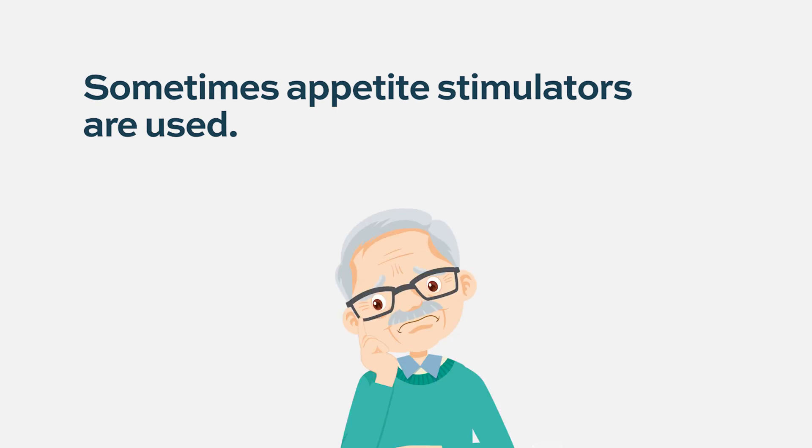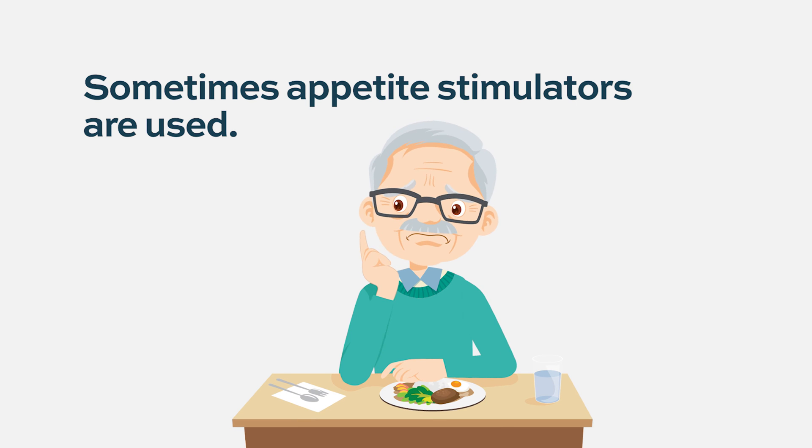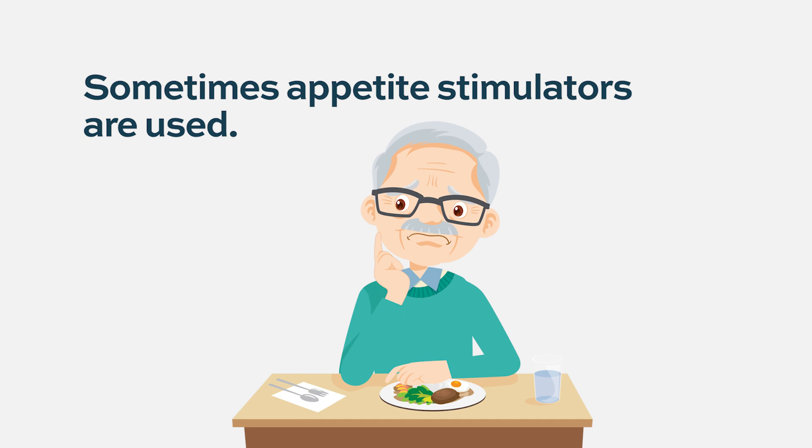We also sometimes use drugs to stimulate a person's appetite if they're having anorexia — meaning loss of appetite. We'll use a drug like mirtazapine, which can stimulate appetite; it's also an antidepressant. There's also the drug megestrol, which is sometimes used to stimulate appetite. Either one can be helpful if people are really struggling to start eating again after a stem cell transplant.